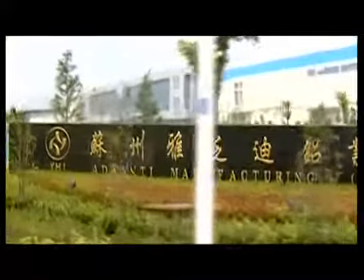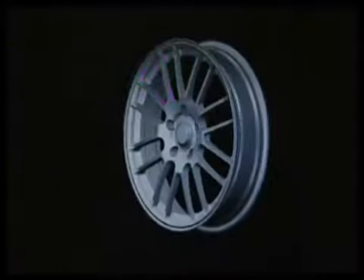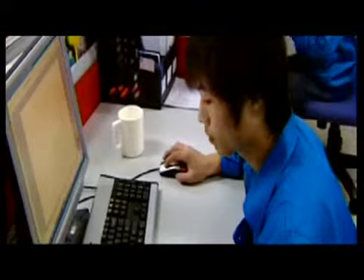It all starts here, in one of Advanti's state of the art manufacturing plants. Advanti wheels are born of a dynamic fusion between intelligent design and superior manufacture. The street proven competitive edge lies within Advanti's patented ability to do it all in house.